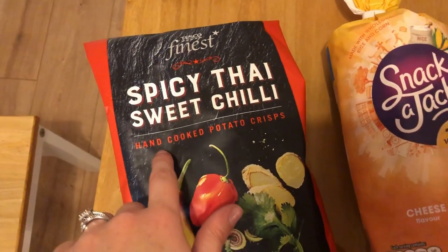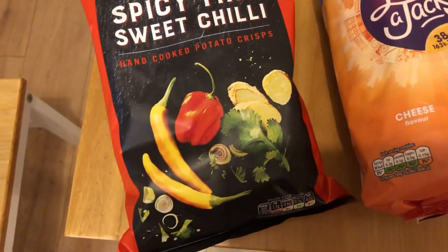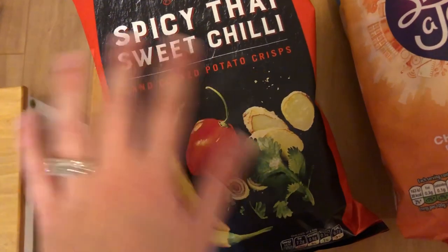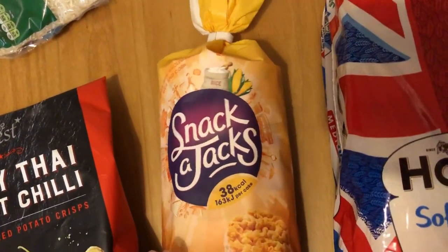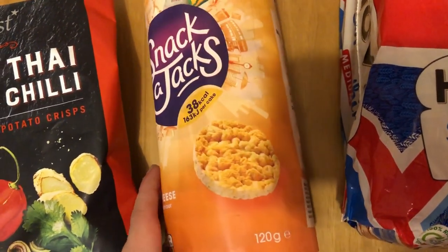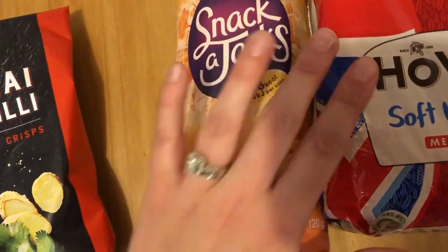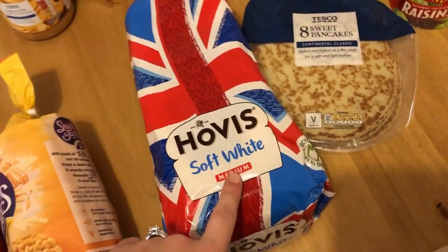We have spicy Thai sweet chili hand-cooked potato crisps that William picked out. We haven't tried these but he likes flavored chips like this so hopefully he'll enjoy them. We also have these Snack-a-Jacks cheese flavored, which are basically cheese-flavored rice cakes. And we chose those to try because we haven't tried them yet. We also have regular Hovis soft white medium bread.